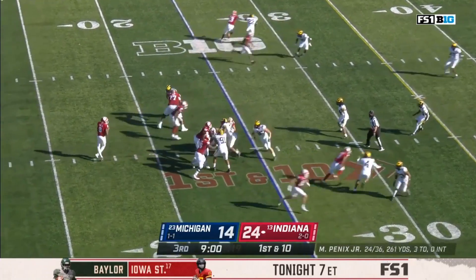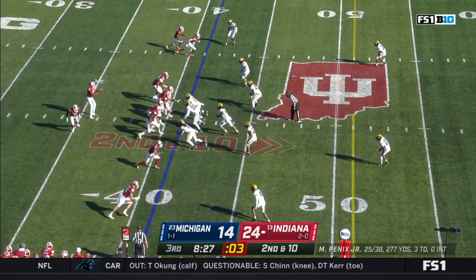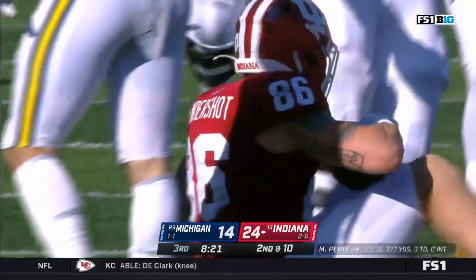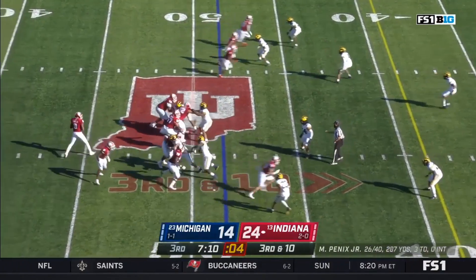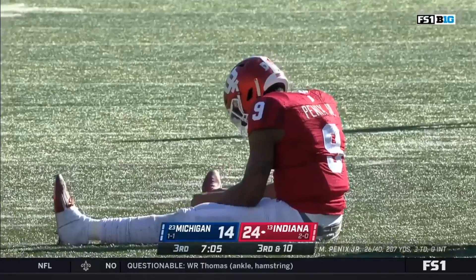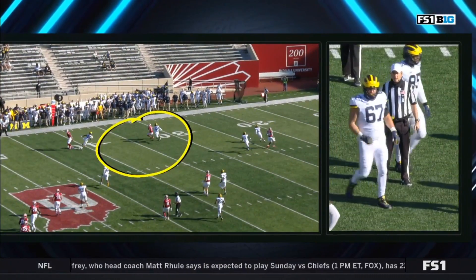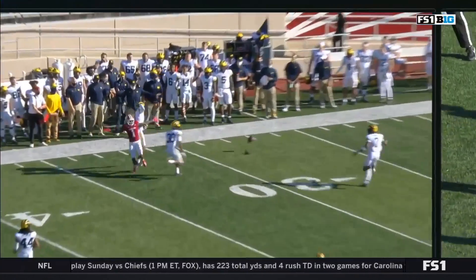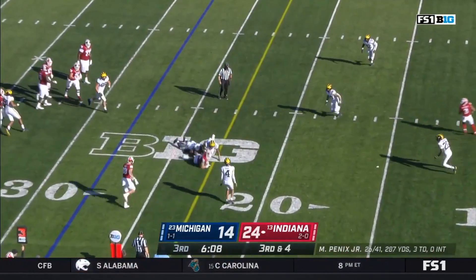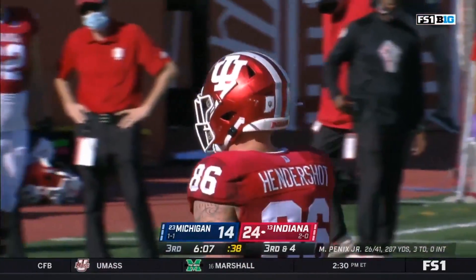From the 25-yard line, Pennix back to throw — looking short side — Hendershot juggles and catches, first down crossing the 40. Hendershot again — first down, second catch of the drive, he gets 11. On third and 10, pressure again — Pennix is chased, gets rid of it — tight coverage and incomplete, but a flag. Pass interference, defense number four — 15-yard penalty, automatic first down. Hendershot right to the marker — it looks like he's got it — another third down conversion.